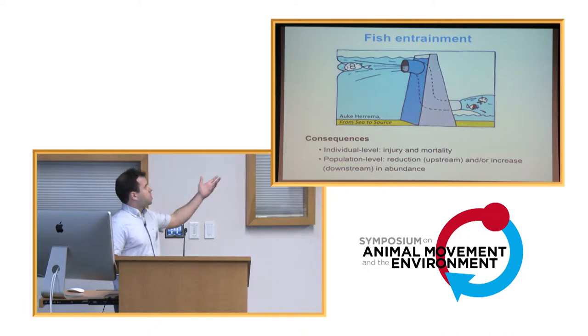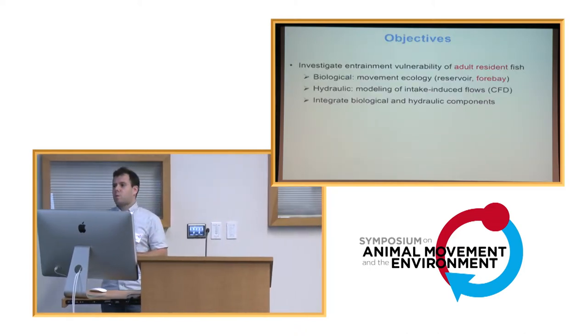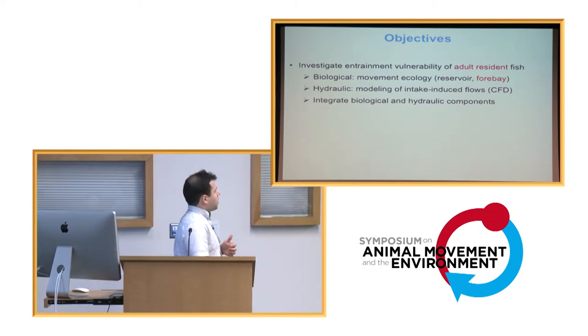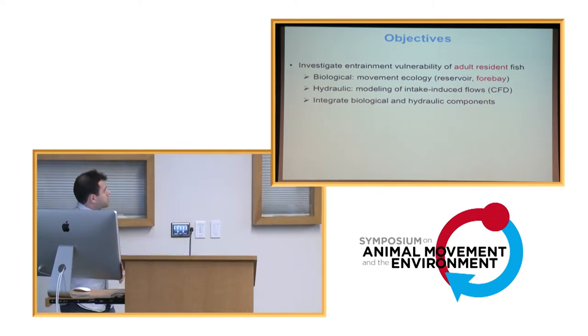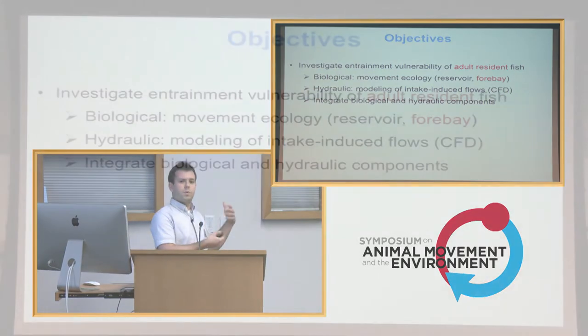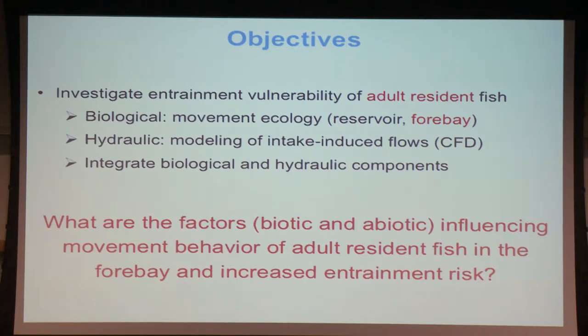Resident fish can actually get entrained if they happen to use habitat near turbine intakes during turbine operations. So the general objectives of our work were to investigate the entrainment vulnerability of resident fish, focusing on adult fish, by studying their movement ecology throughout the reservoir. I'm going to focus on the movement ecology of those fish in the forebay area — the area just upstream of the dam or powerhouse — and we also conduct modeling of the intake-induced flows in this forebay area.